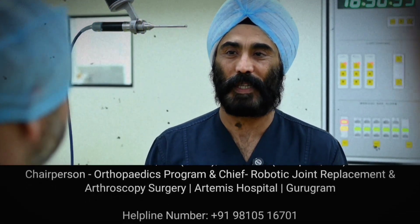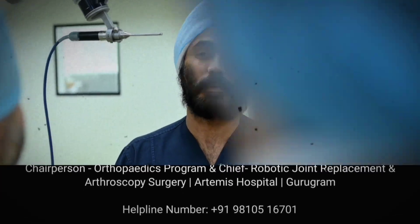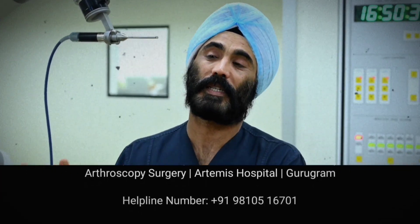He still had a couple of years left to his life, but we were able to operate him without the risks which normally accompany such surgery. That's the beauty of robotic technology.